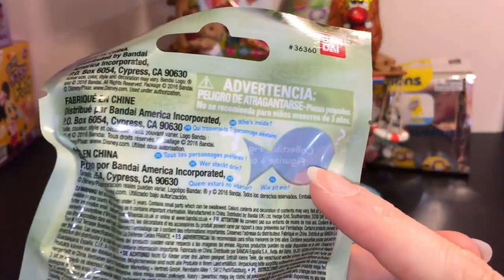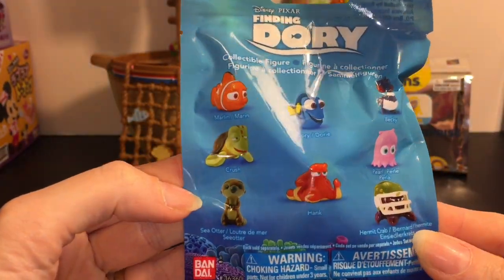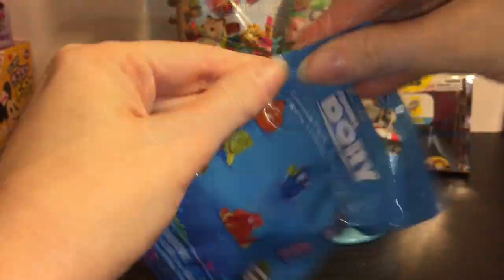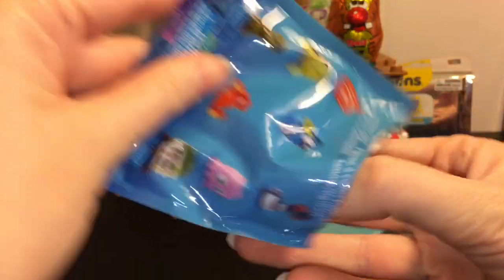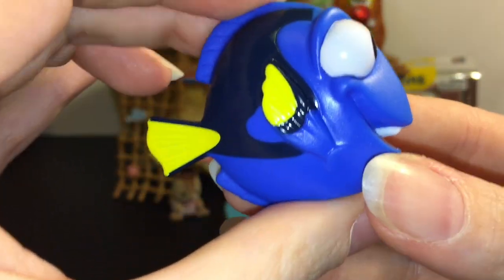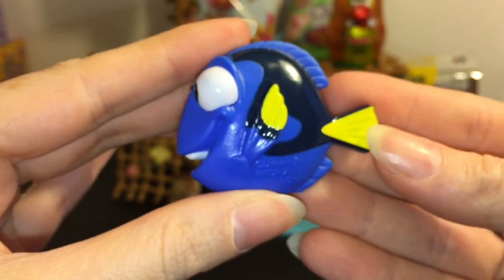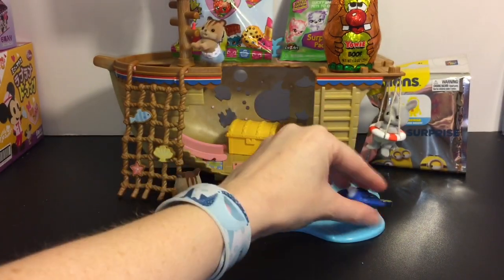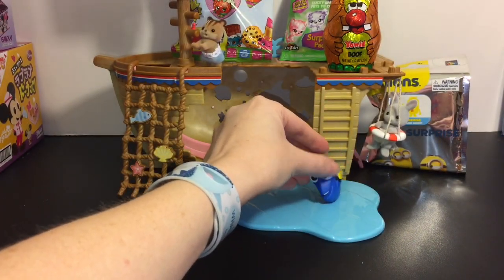You can kind of see which character you get in this Finding Dory blind bag, but there are so many cute ones. Let's see who we have — and this one is none other than Dory herself! Oh, super cute and colorful, and she's flat so she's gonna go in the water there.